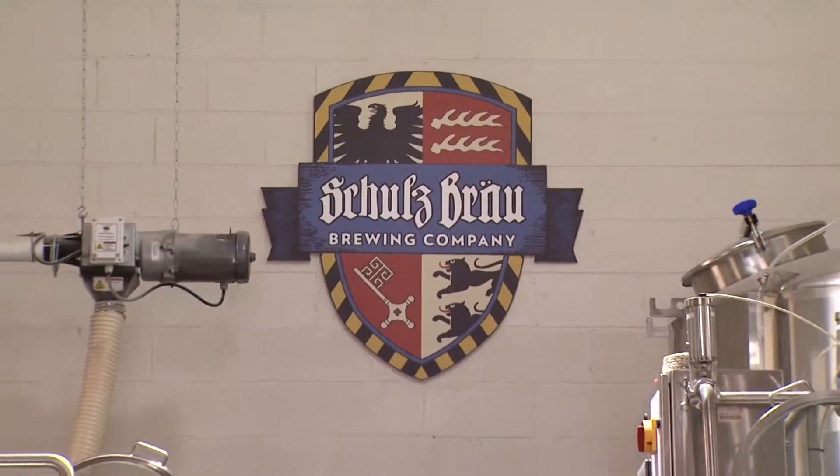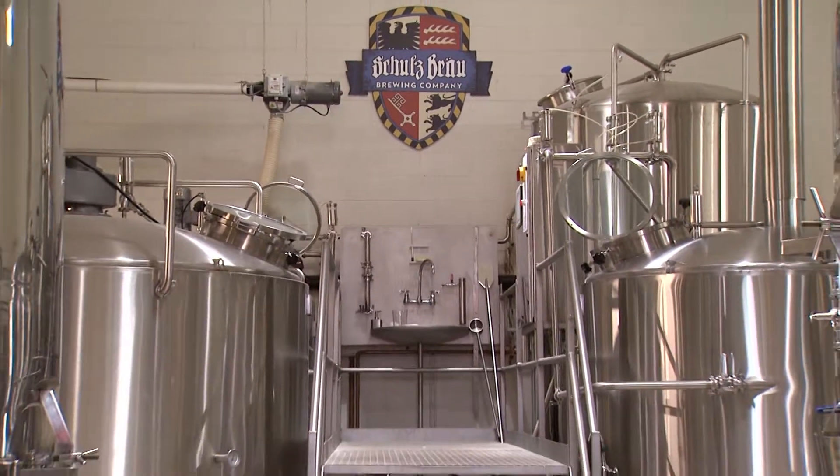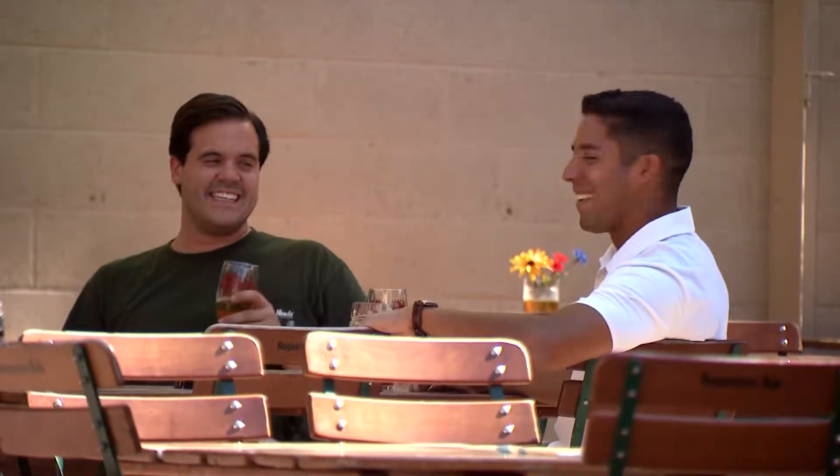We founded Schulzbrau in 2014. With Schulzbrau, we came up with the name since we always wanted a family business — Schultz is obviously our family name — and 'Brau' is just another German word for brew. You go out having beer, you go have a Brau. It's a slang term for beer, and we figured that makes a nice connection to our German tradition already in the name.